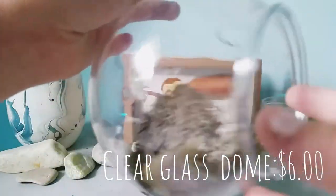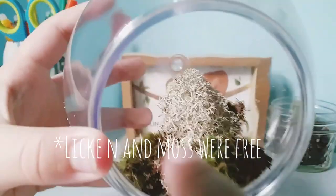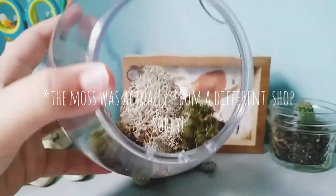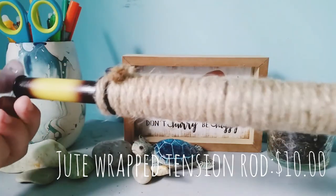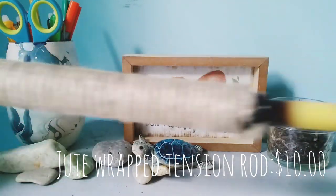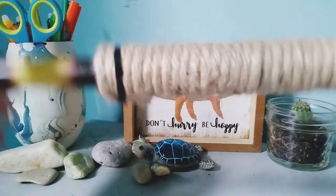Alright guys, so the next thing that I got is this clear glass dome, and they also sent me the lichen and moss inside of this. The moss and lichen are from two old crabs, and they just sent me a little baggie of it. The next thing I got was this jute wrapped bamboo tension rod. They hand make all of this stuff, and I thought it was so cool.